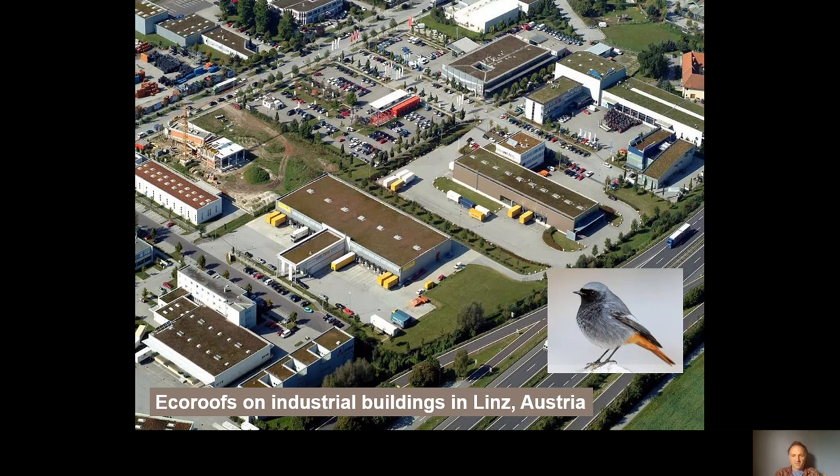In Europe, particularly England, Austria, Switzerland, and Germany, they've been building roofs targeting red-listed or endangered bird species that used to breed in urban areas on open rocky or grassy areas and no longer do. They've had success bringing these birds back — the black redstart is one of those species.